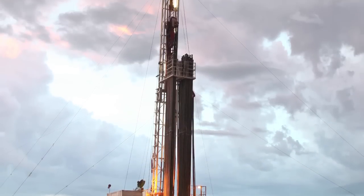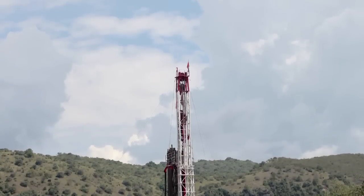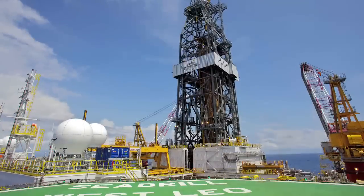In Côte d'Ivoire, we seem to be on to a set of prospects that look rather like the TEN — Tweneboa, Enyenra, and Ntomme — cluster. On the appraisal side, we had great success in Uganda: we drilled 13 appraisal wells and all 13 were successful. We added 200 million barrels of oil through that appraisal activity, and then in Ghana we had three successful wells.